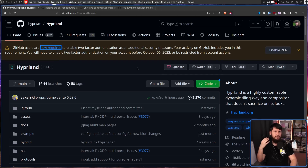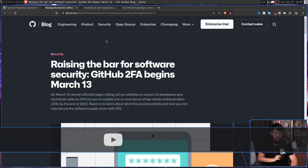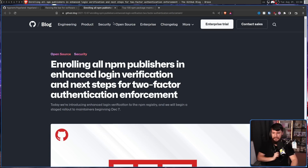Whilst this notification might be new for me and probably new for you as well, this is not a new initiative on GitHub. This all started with raising the bar for software security. GitHub 2FA begins March 13th, but this is just starting on the GitHub side. There is another project under GitHub's banner, that being npm. This really all started over on the npm side back in 2021.